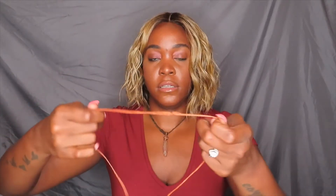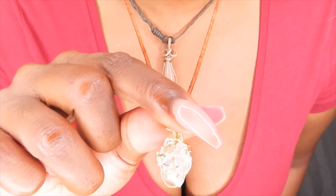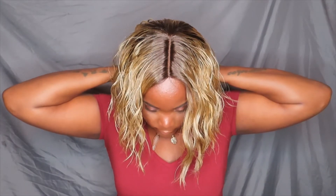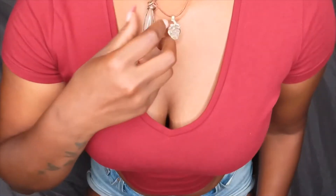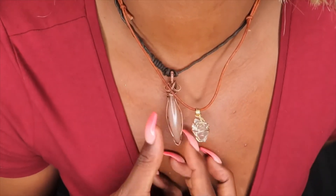It comes with this rope-like cord and you can adjust it, so you can wear it long or you can wear it short. As you can see, let's see if this fits on my big old head — oh, it fits! Look at that. I'm going to just make it a little tighter. Y'all see that? Wow, so pretty.